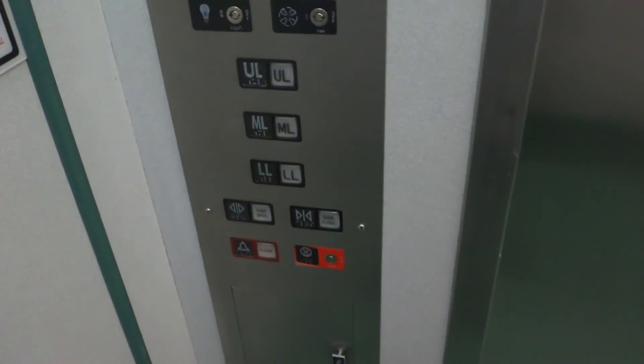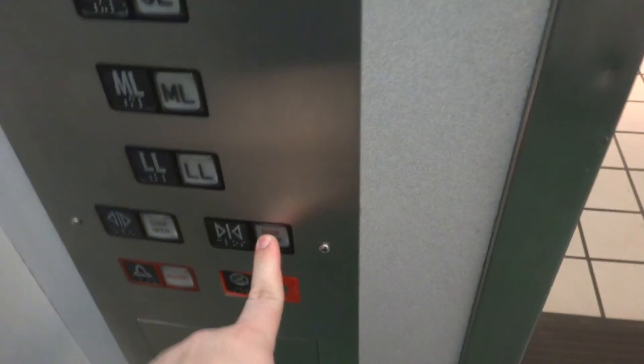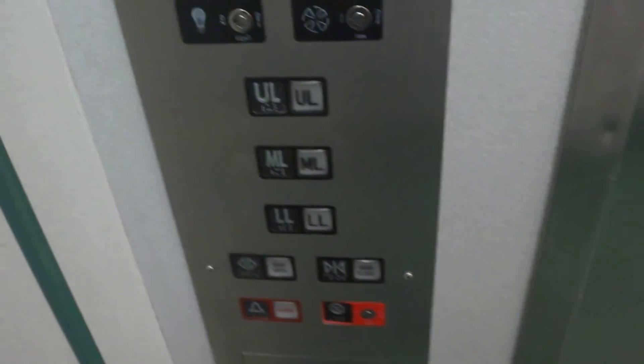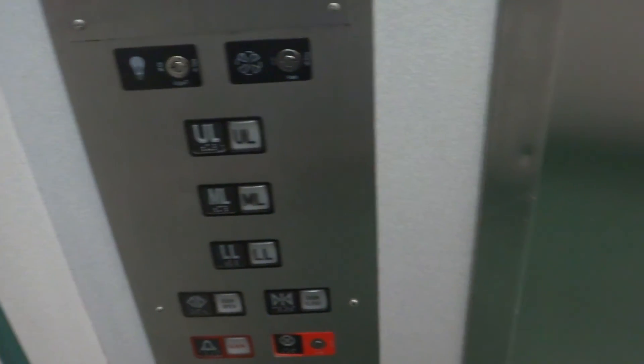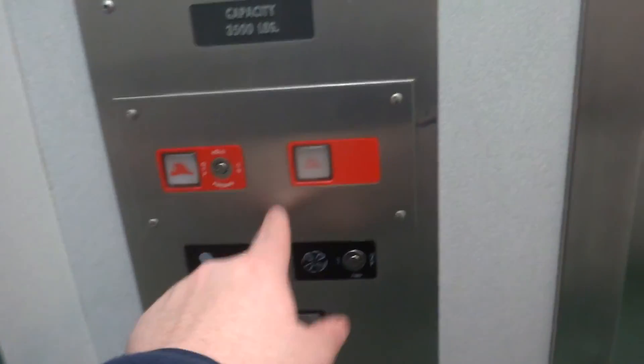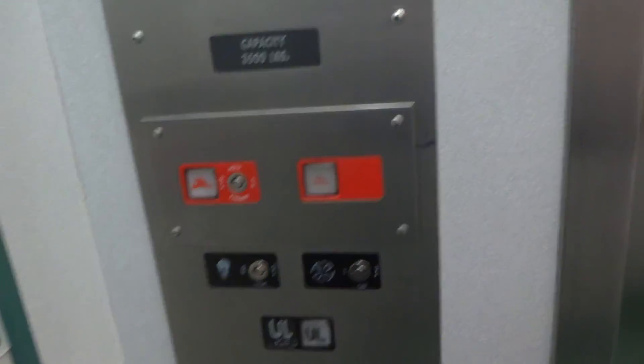I'm just curious — let's see if it actually does park. This elevator works really nicely. Let's see what happens. Yep, sure enough, here we go. That was obviously not originally there. Yep, it's parked.